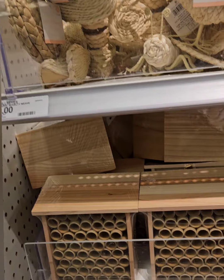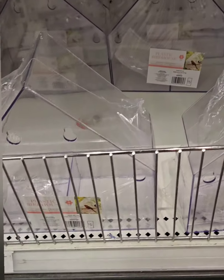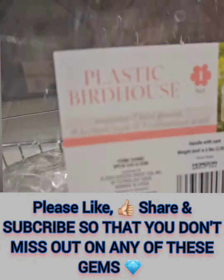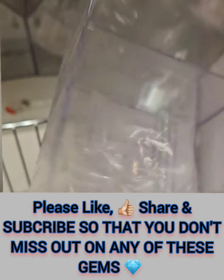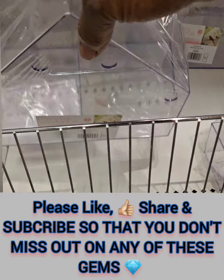They have these awesome birdhouses — plastic birdhouses in two different shapes. They have a really cute acrylic look to them. Each one has a piece of hardware included for hanging. These are super cute, you definitely don't want to miss out on these. They're coming in at five dollars.